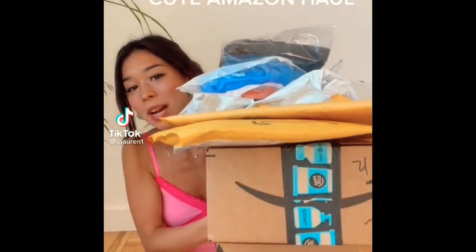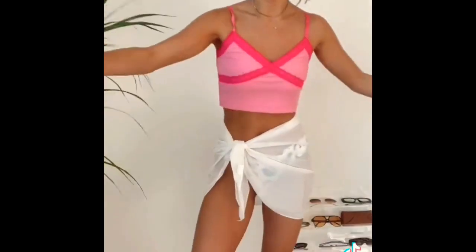I have tons more Amazon stuff so follow me. You guys love these videos and I love them too — it's a win-win. Also if you want to shop, these things are all linked in my bio. Oh, these are really cute like sarongs for bikinis — I got them in black and white. This is what the sarong looks like and the white one's cute too.